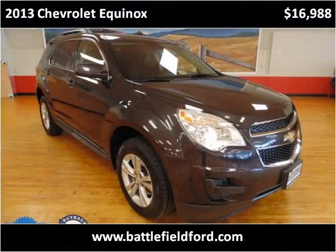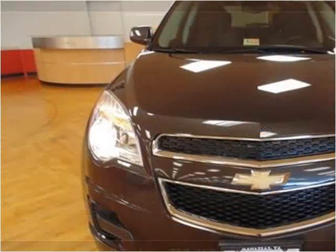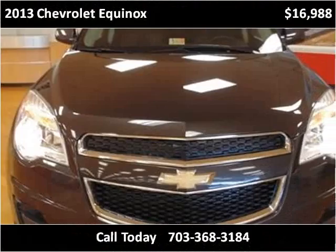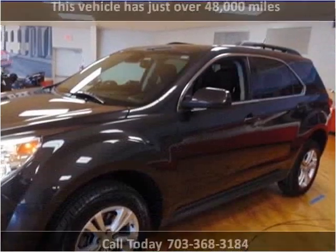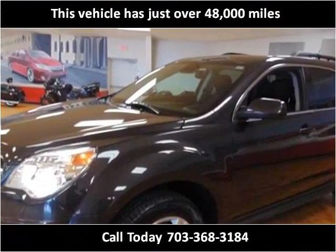This 2013 Chevrolet Equinox is available from Battlefield Ford Manassas. This vehicle has just over 48,000 miles.